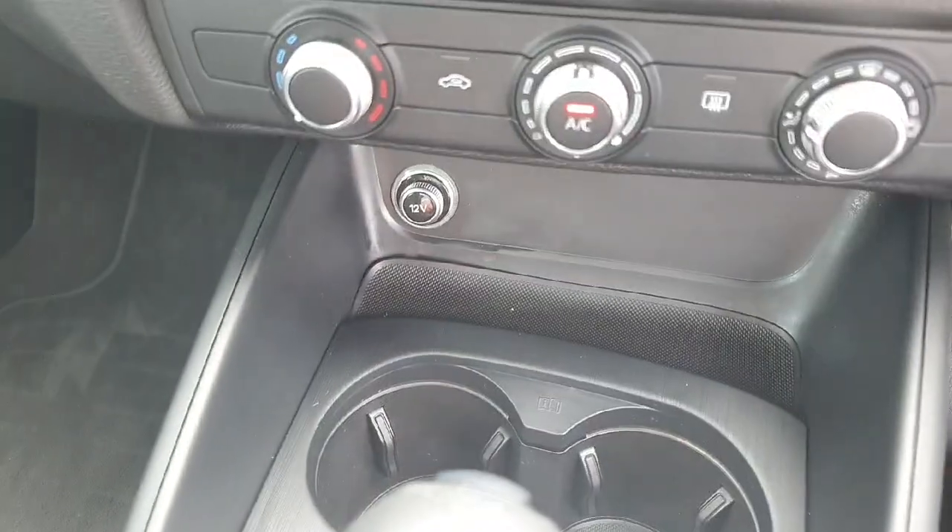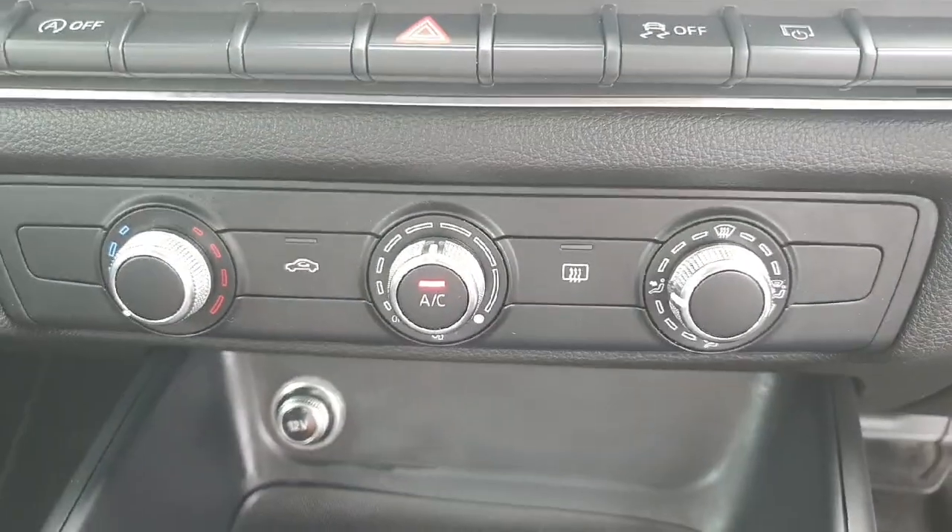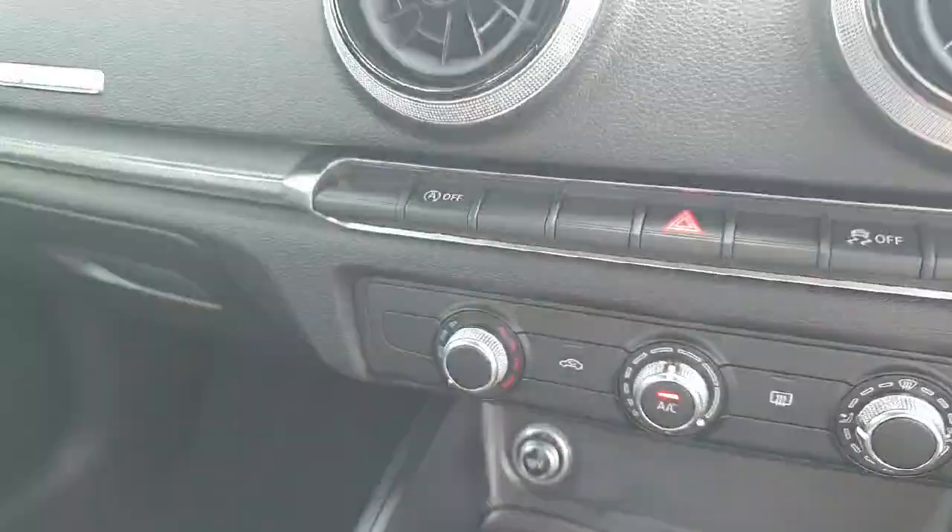Cup holders and a 12 volt socket. AC climate control. There's your start-stop function just there.